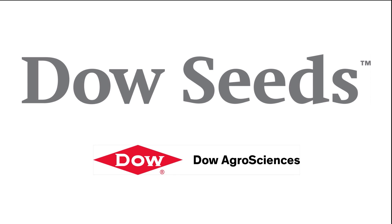This has been the farms.com soybean report, brought to you by Dow Seeds — leaders in customer-first technology.